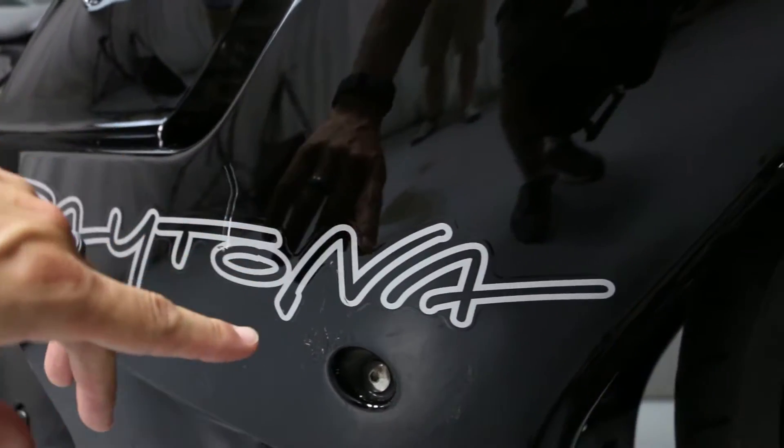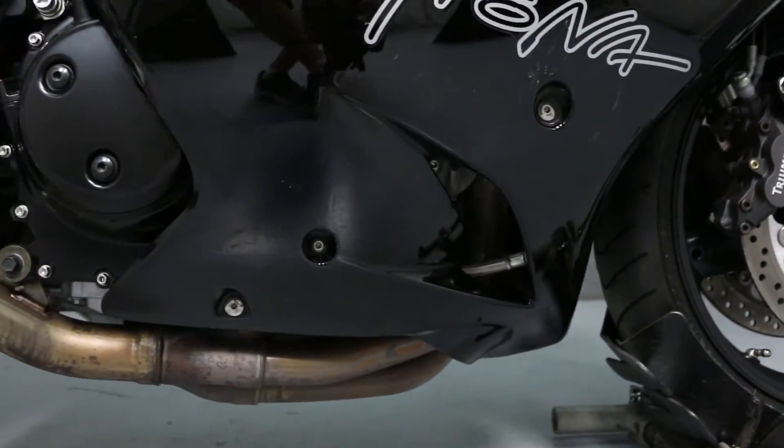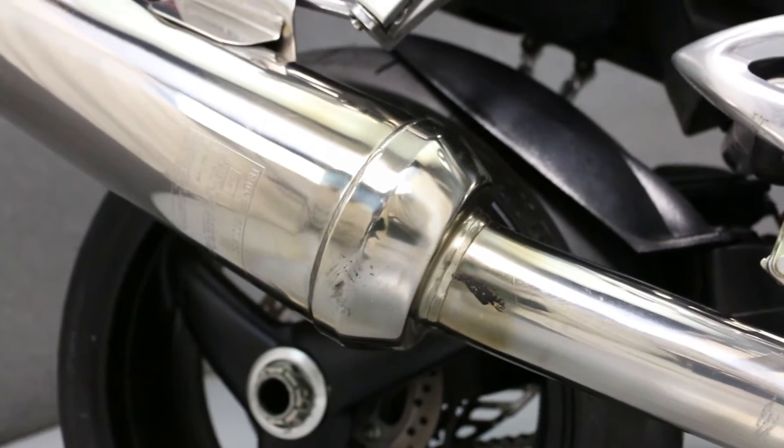Then on the right side fairing, there's a patch of scratches right around the decal. The edge of the muffler has some minor scratches as well.